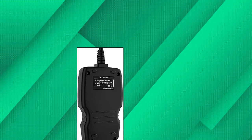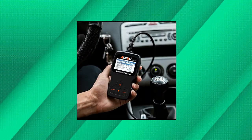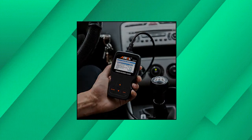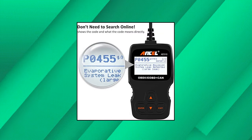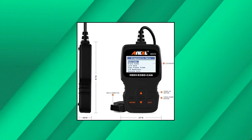Ancel AD310 Classic Enhanced OBD2 Scanner. Classic design, fast scan and erase trouble codes. Even a beginner can use it — read the error code, find out what the problem is and perhaps fix it. Save money and time. It cannot read and erase ABS, SRS airbag, and other systems fault codes.